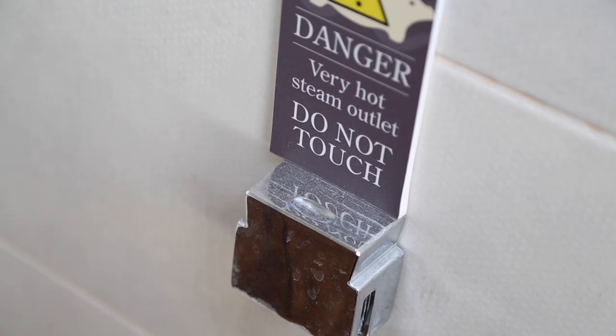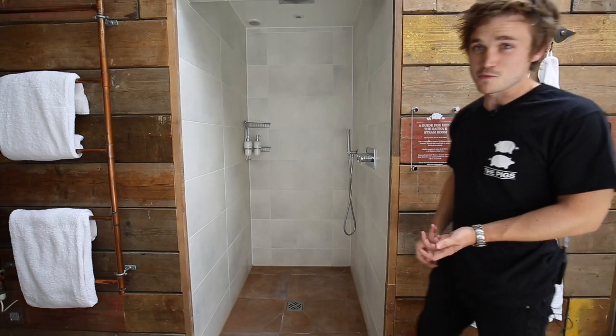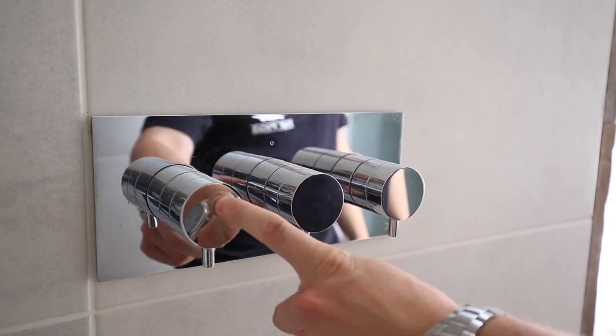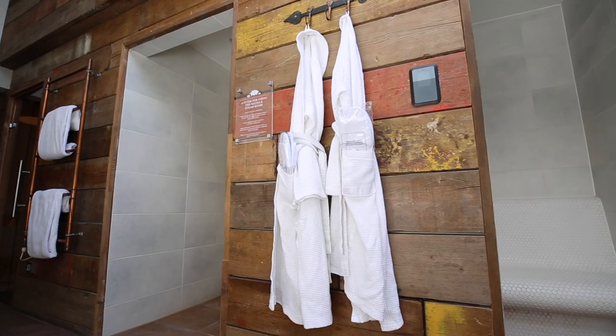One word of advice: do keep an eye out for the steam outlet, as that does get very hot. It shouldn't be a problem, but just give it a wide berth. In between the steam room and the sauna, you'll find the shower. There are three dials to operate — the left operates the drench head, the middle controls the temperature, and the right-hand one operates the shower wand.